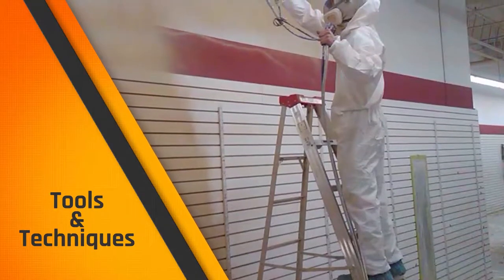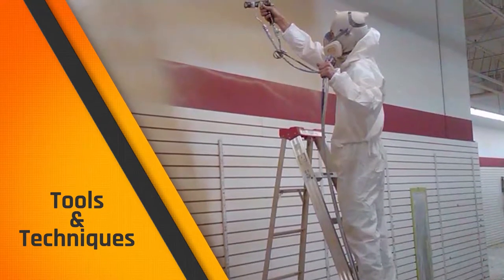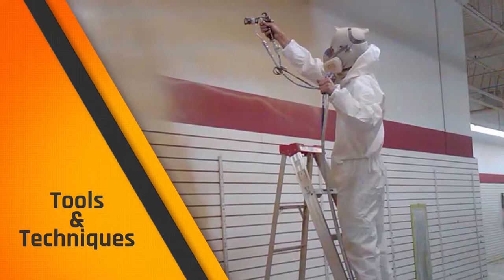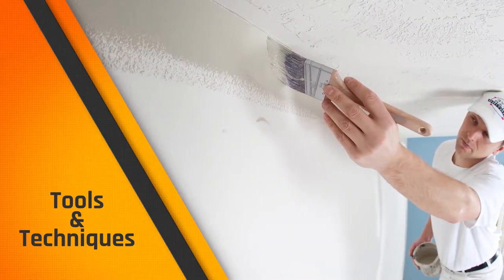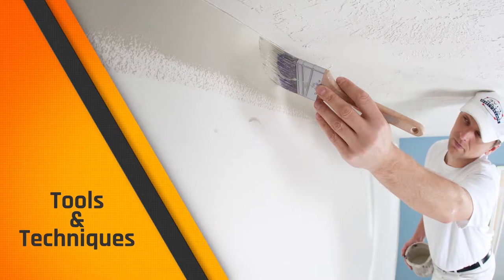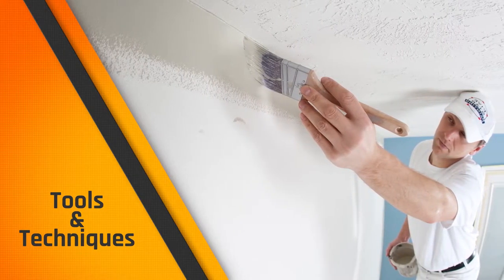So as you can see, there is a lot more to being a commercial painter than just applying paint. You'll learn a number of tools and use a number of techniques in this trade, many of which are quite physical and almost all require a great attention to detail. If you don't have these physical abilities, then you might want to consider a less demanding trade.